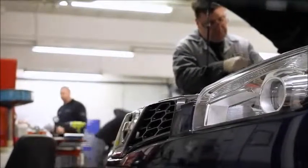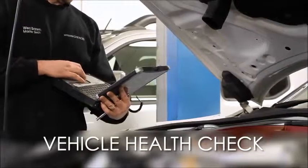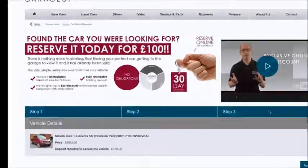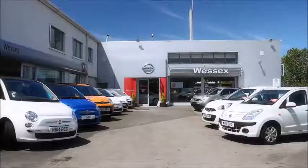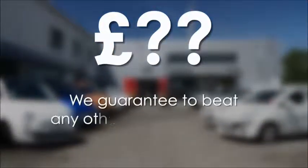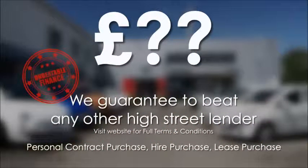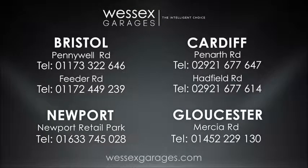Every Wessex Garages used car receives a vehicle health check from our qualified technicians. Reserve online today and you'll receive a £25 discount. If you're looking for options to fund your purchase, we guarantee to beat any bank or high street lender. For further details or to book a test drive, call your local Wessex Garages sales team or click the link to our website for a choice of over 600 used cars.